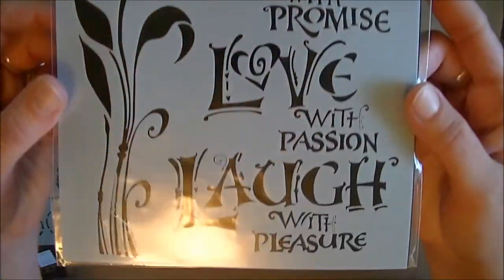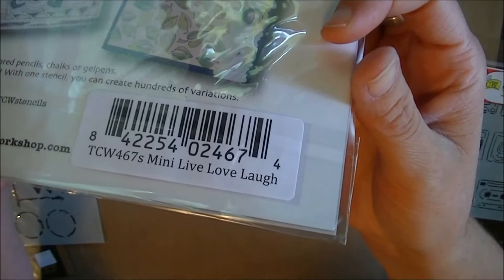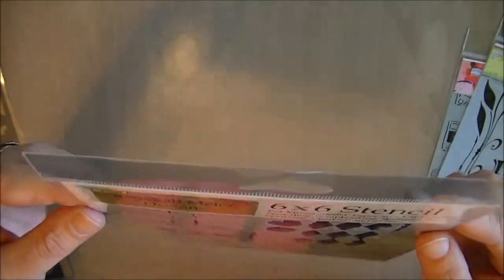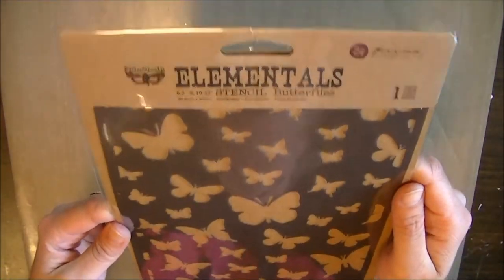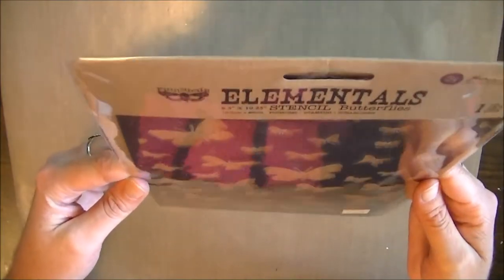This one I've been looking at for a long time and I just haven't bought it yet — so I got this one, Zenspirations. This one's the mini Live Laugh Love. And then here's another one I picked up — Rebecca Meyer Designs, and this one is the mini harlequin circles. More butterflies — elementals. I've never really seen these anywhere but I saw the butterflies and absolutely loved it.